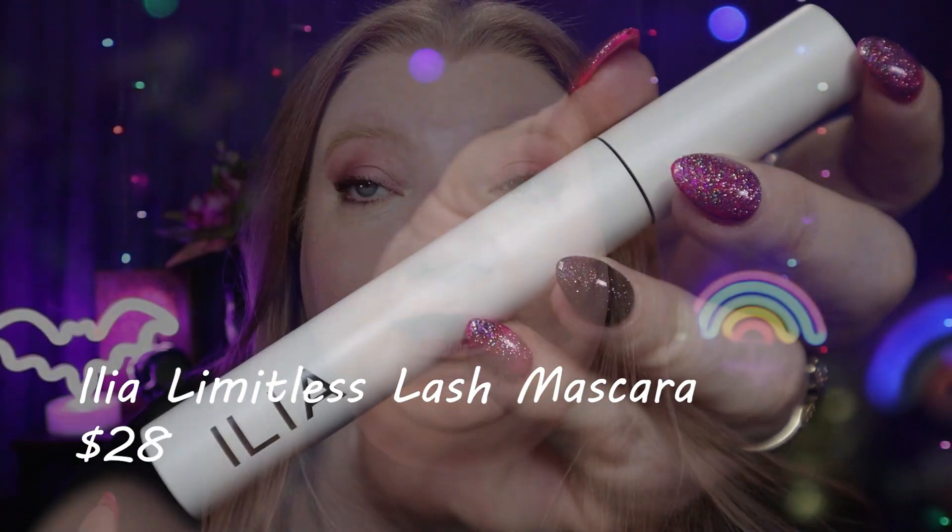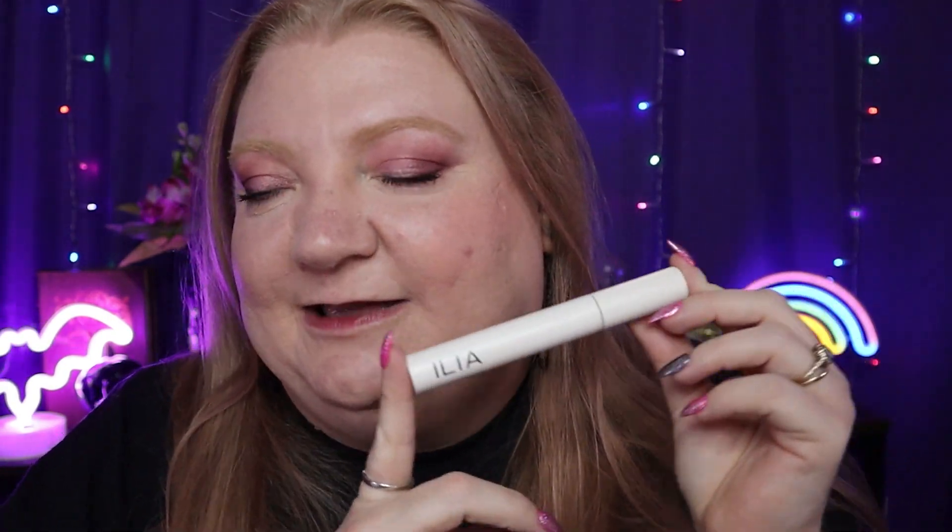One of my two favorite things from the last couple of months is the Ilia Limitless Lash mascara. What I have on my lashes today is just this mascara — no falsies, nothing else — and it's gorgeous. It has a really unique hourglass-shaped wand where one side works like a lash comb, so as you roll it through your lashes it really separates them and gives loads of length, which is exactly what I like. I might even like it equally to my Thrive Liquid Lash Extensions, which has been my favorite for two years.